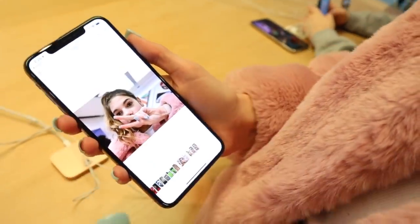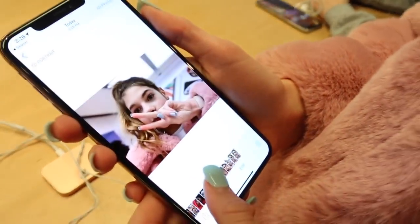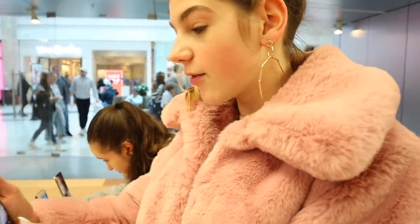Guys, they have a portrait selfie mode! Do you see all that blurriness? So that's the normal camera, and that's the portrait camera. I didn't know there was a selfie version, because when my mom takes pictures of me on portrait mode it's always like 'move closer,' but this is a selfie!